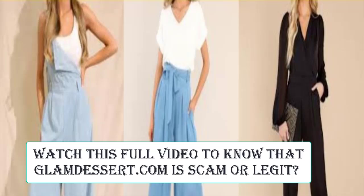In conclusion of Glam Desert reviews, this website seems to be a scam website. However, we also recommend you make a right decision while exploring.